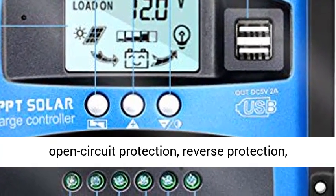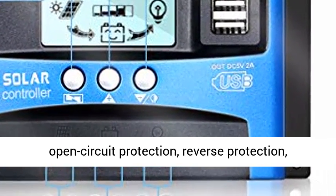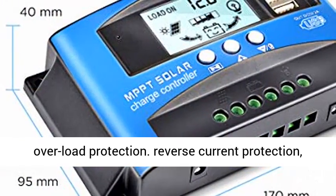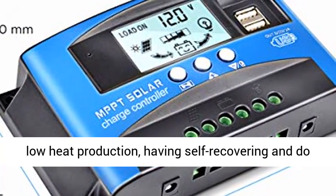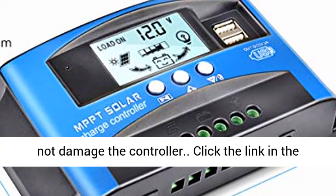Built-in short circuit protection, open circuit protection, reverse protection, overload protection, reverse current protection, and low heat production — self-recovering and does not damage the controller.